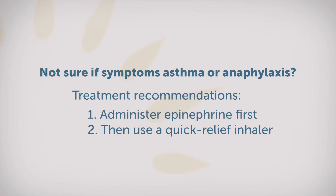What do you do if you're not sure whether you're having an asthma attack or anaphylaxis? The recommendations are currently to go ahead and use the epinephrine first, because epinephrine will help open up the lungs and also help to start to reverse the symptoms of anaphylaxis.